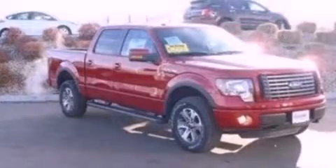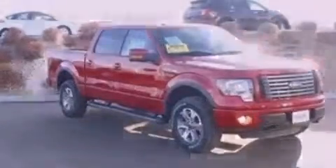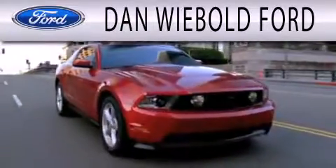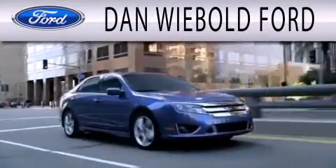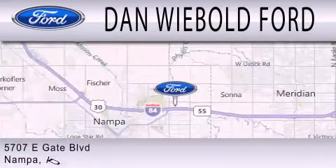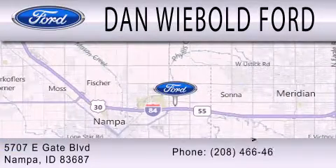Call or visit us right now and arrange your test drive today. Dan Wiebold Ford is dedicated to doing everything possible to ensure that the experience you have selecting your next vehicle is as pleasant as possible. We are located at 5707 Eastgate Boulevard in Nampa.